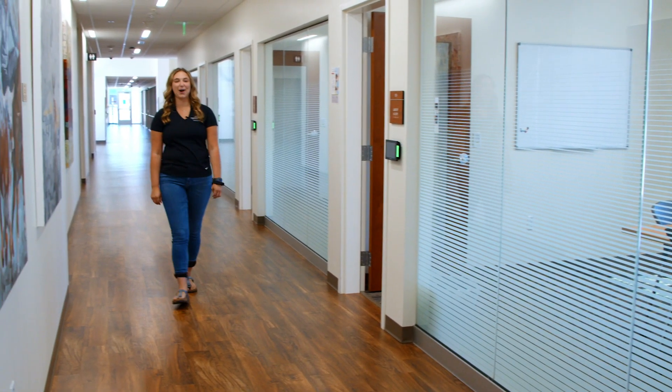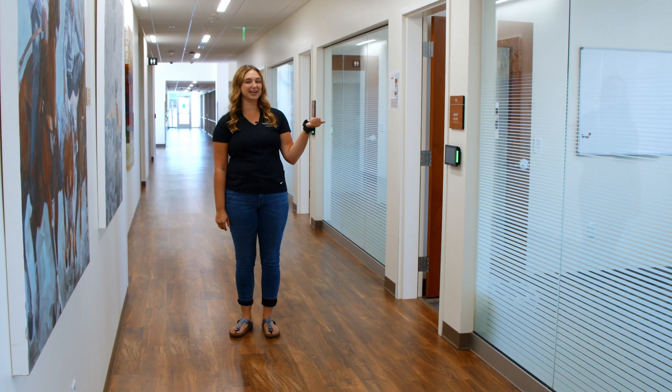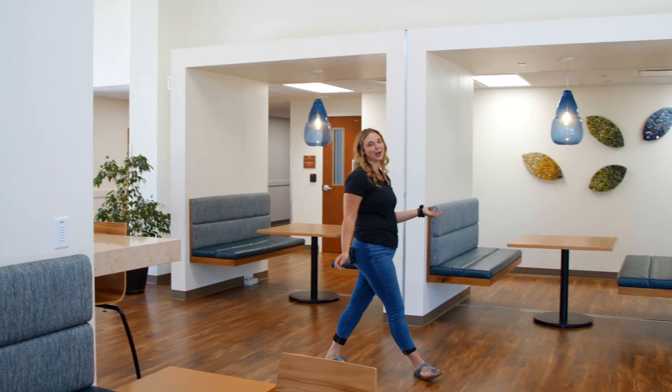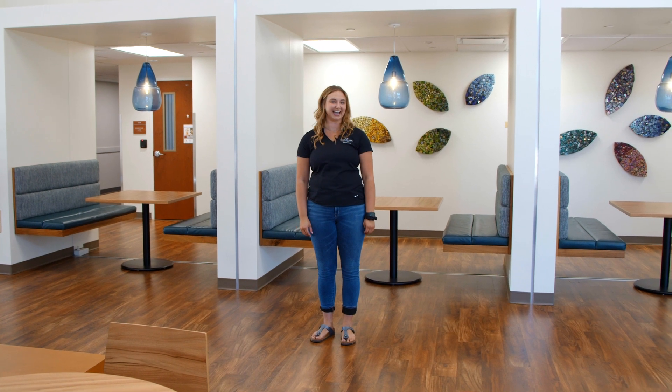As a student in the Health Sciences department you'll be spending a lot of time studying here. That's why it's nice we have group study rooms for students to utilize. This is a lounge area where students can come and unwind. I personally like to eat my lunch and catch up with my friends in between classes out here.